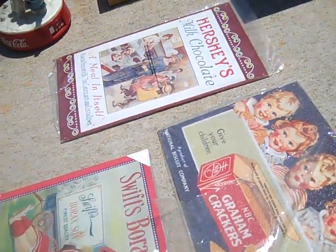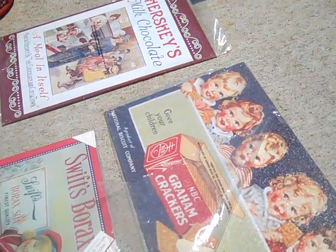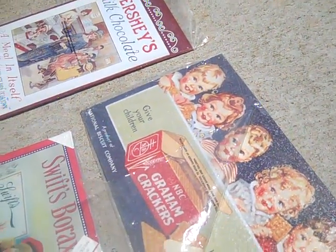First, over here - trying to block the sun - these three little tins: one's a Hershey's, one's an NBC graham crackers tin, and one Swiss borax from 1996. They're still in the plastic.